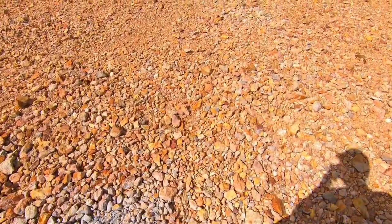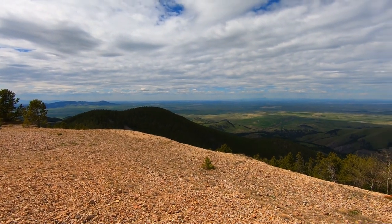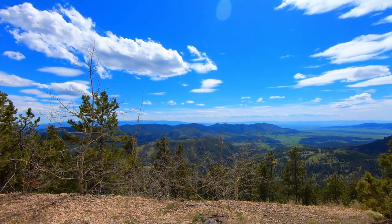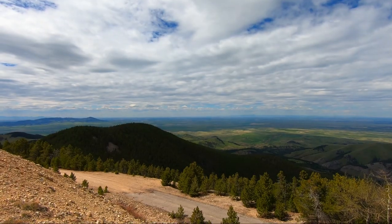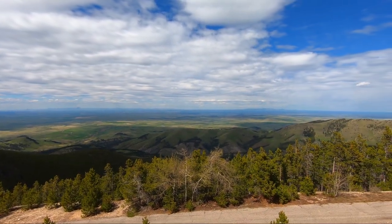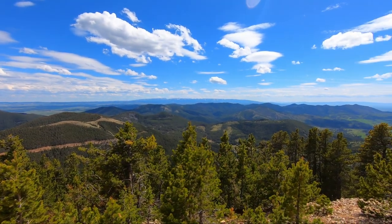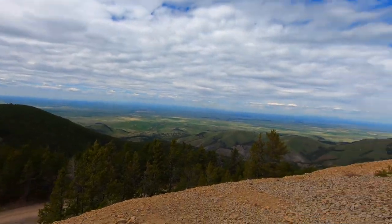Sorry about the wind noise, by the way — but you're not ready for this. Wow. And they don't call it the Big Sky State for nothing.